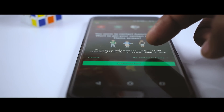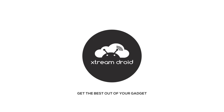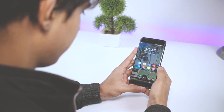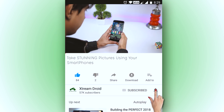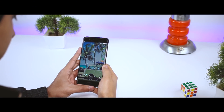Excited? So let's get started! Before we begin, if you find this video useful, do consider subscribing and press the bell icon so that you get notified for our future videos.